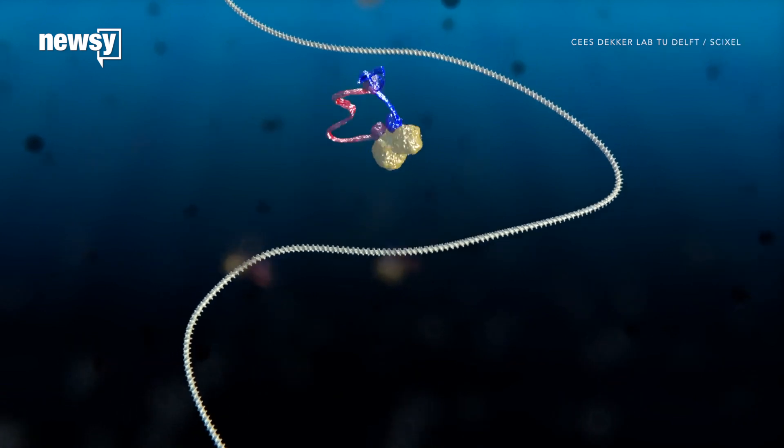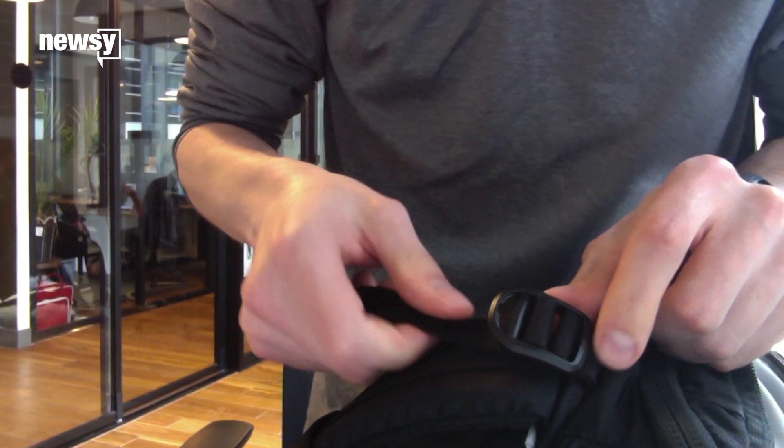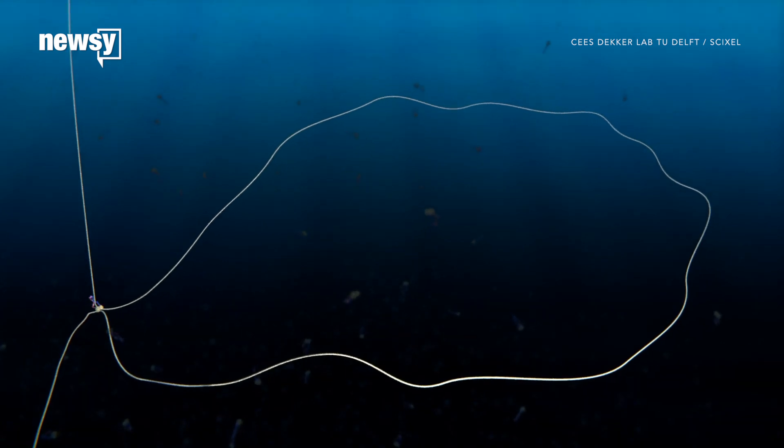One theory is that a piece of cellular machinery called condensin snags DNA and organizes it into long loops, sort of like sliders that let you adjust backpack straps. Those loops can then float around next to each other while staying more or less organized.